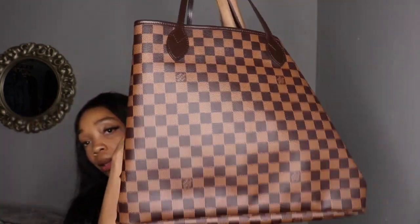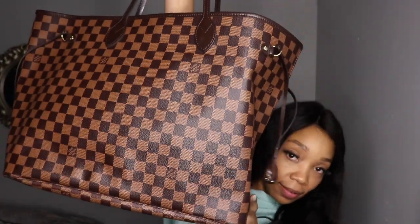This is my planner bag. It's a Louis Vuitton Neverfull GM. Absolutely love this bag. This is how it looks — it pretty much fits everything inside of it. Let's get started with some of the items.